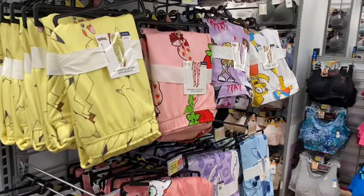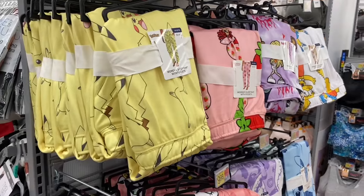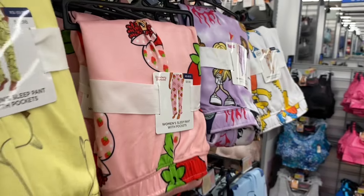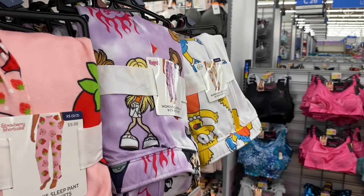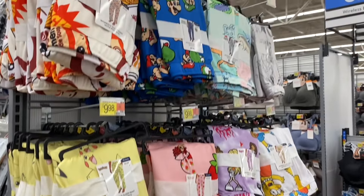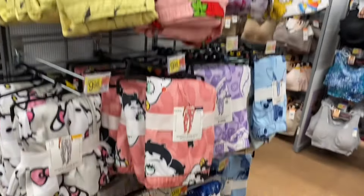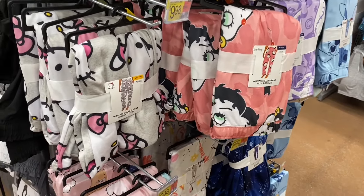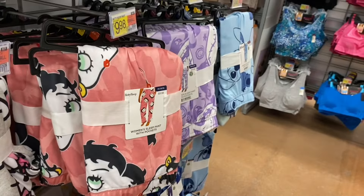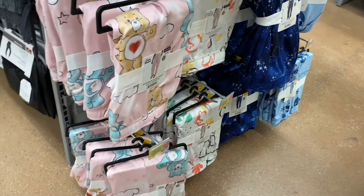It looks like there's even more joggers than what I've already shown. They have Pokémon, but now they have Strawberry Shortcake — are you kidding me?! They're $9.98, that's cool. And over there is Lisa Simpson, Bart Simpson, Bratz — there's like boxes behind me. Then they have Rugrats up there, Super Mario Brothers, Betty Boop, Hello Kitty — that one's selling out — Nightmare Before Christmas, Stitch, Winnie the Pooh, and Care Bears.